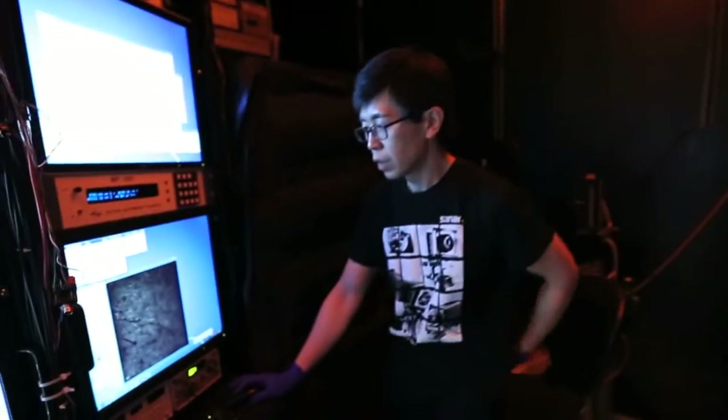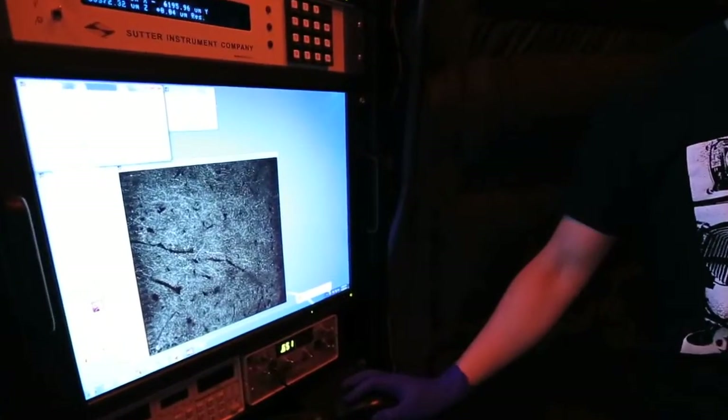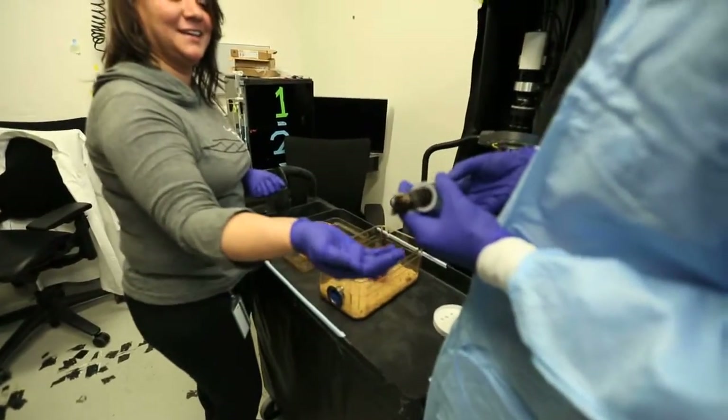We're studying the somatosensory system of rodents. For the first time, we're looking at large populations of neurons while mice use their whiskers to navigate a virtual reality environment. The mouse is actually running on a spherical treadmill, and when he's moving the sphere left or right, we can move walls closer or further away from him and thereby simulate corridors of various shapes.